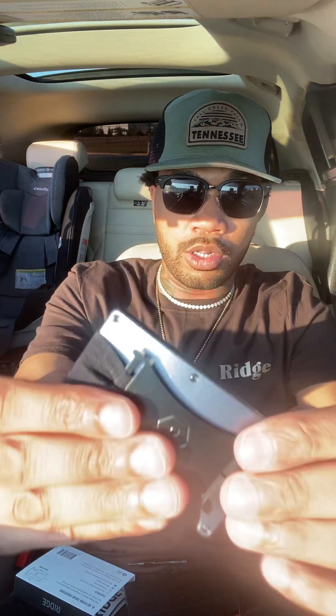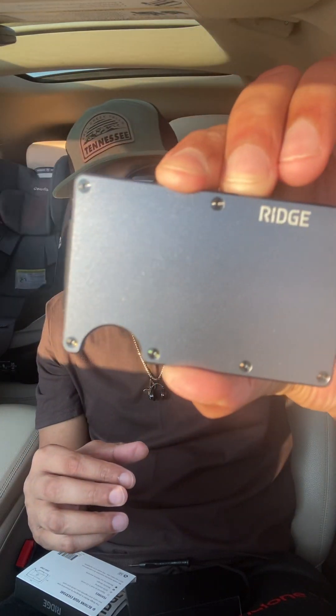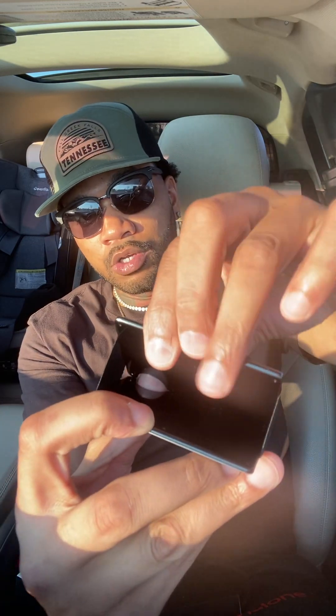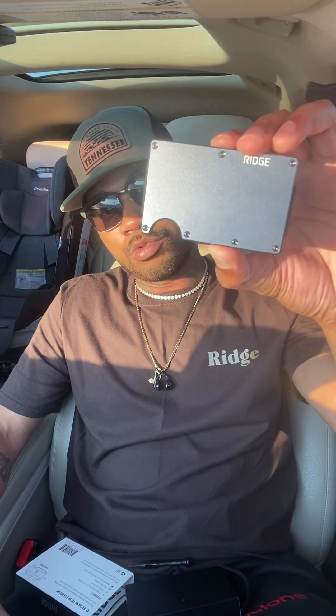I think this is a great brand. As the times move forward and everything becomes more technical and computerized, it's a great idea to protect your cards and your bank cards. You can hold up to 12 in here. Going on a road trip? Throw your cards in here, put your cash on the back, slip it in your pocket — it's light, not big, not bulky. It has a lifetime warranty and RFID blocking, so no one is getting your information from your cards.